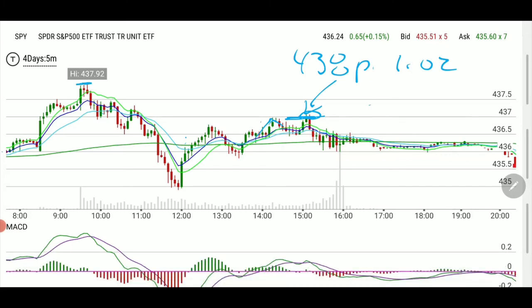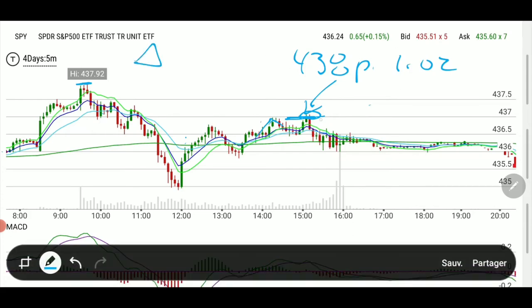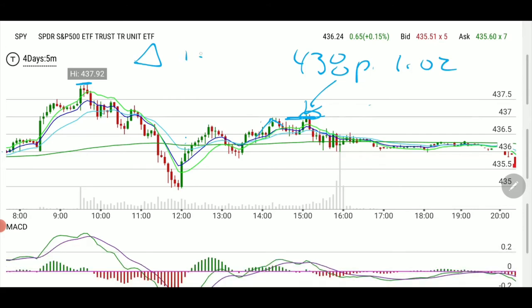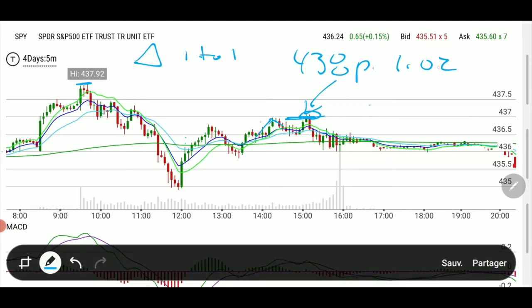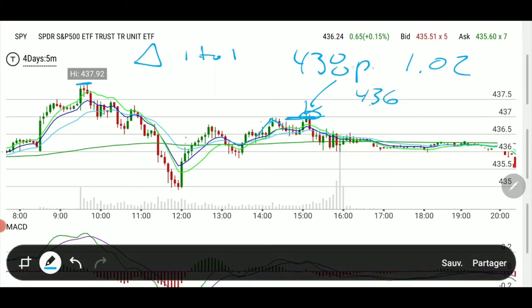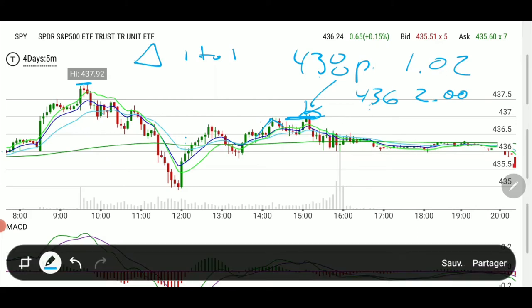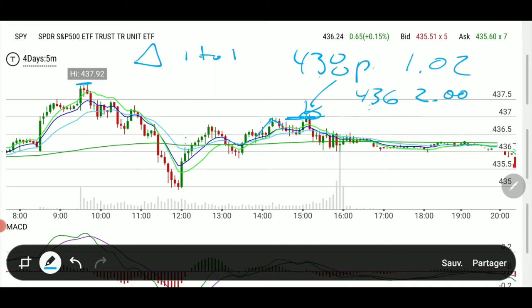Remember that delta, close to expiration, moves almost one-to-one — so one cent drop gives you one cent higher on your premium. If the stock drops one cent, the premium goes to 1.03; another cent, it goes to 1.04. So with 438 puts at 1.02 and a target of 436, it becomes two dollars at expiration — that's two full dollars from 1.02.